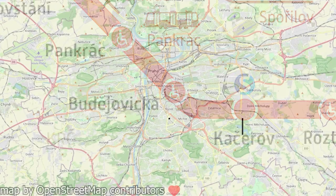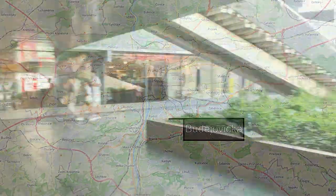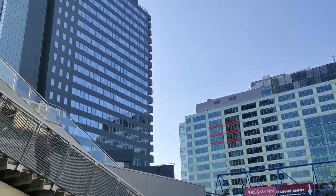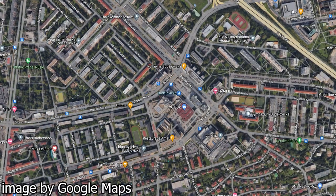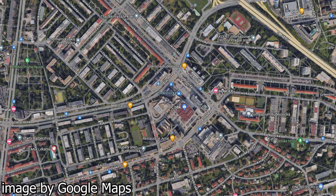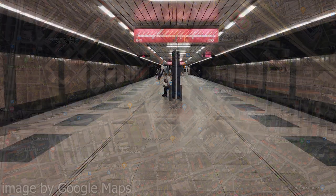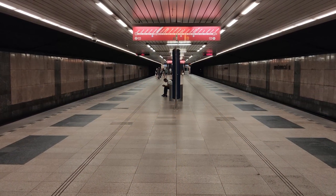Next up, Budějovická. Budějovická is a single platform station located in the Krč district. It is located in the middle of a shopping center, the centerpiece of which is the OC DBK mall. There's also a big communist-era housing estate and some single family houses. In terms of additional transit, there's a bus stop right next to the station. I'm giving it a 6 out of 10.